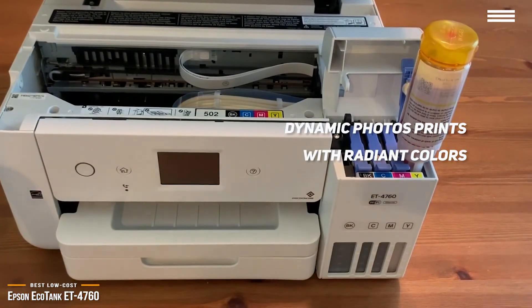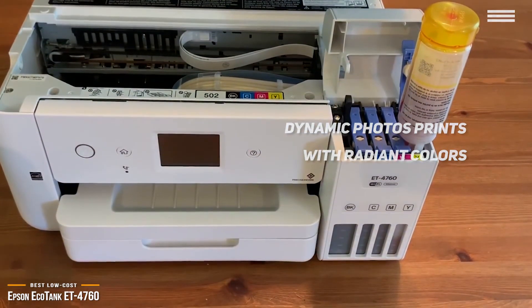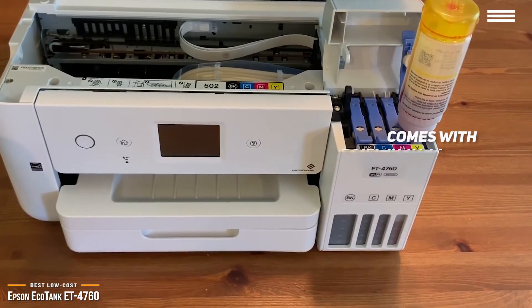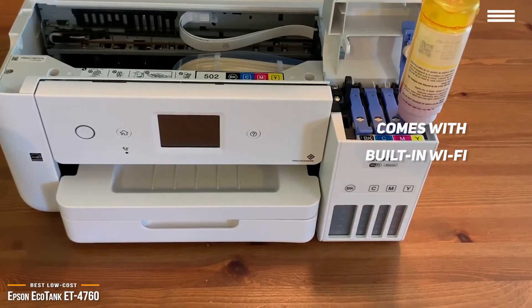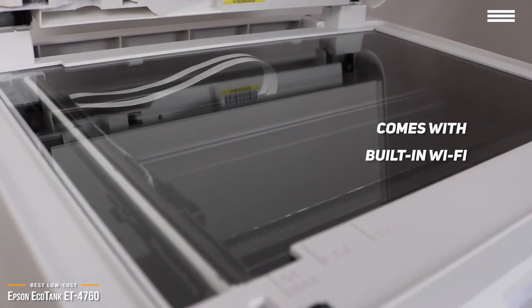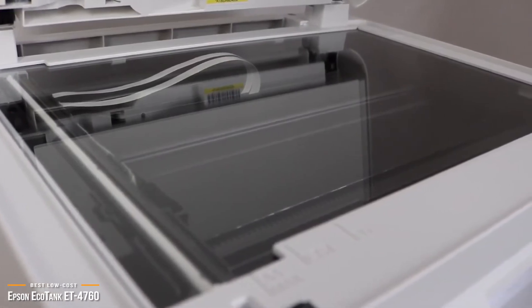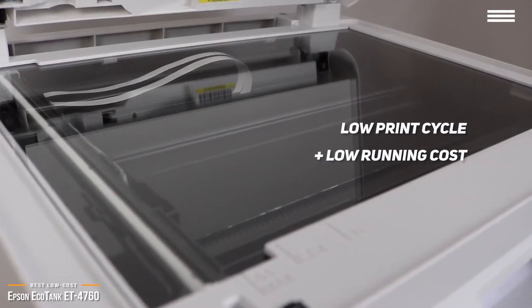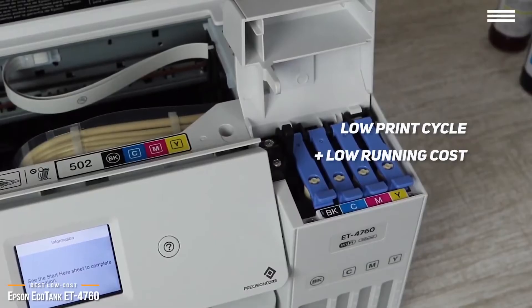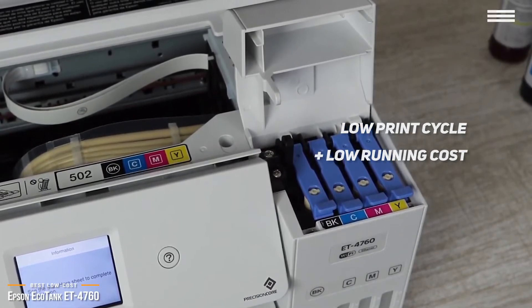As an all-in-one, you also get the convenience and cost savings of having a printer, scanner, and copier in one machine. It comes with built-in Wi-Fi, so setup is a breeze, and you can easily connect all your mobile devices to print directly, and it also supports a variety of different cloud printing platforms. The Epson EcoTank has a very low print cycle as well as a low running cost, making it an exceptional printer that prints well and saves you money in more ways than one.